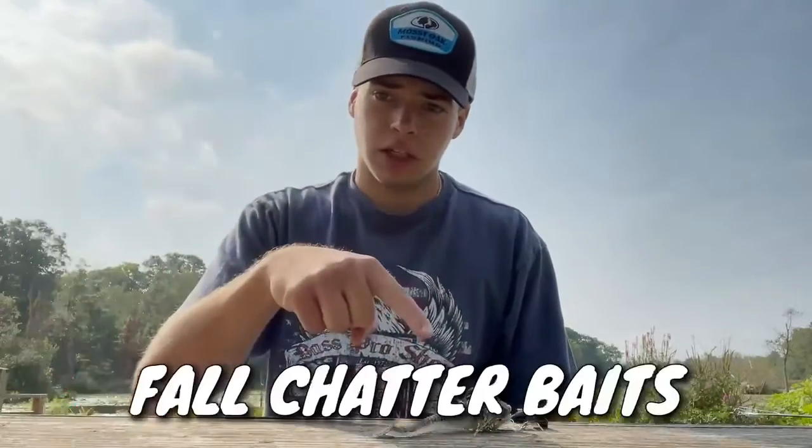Welcome back to another episode of A&Fishing. Today we're going to be talking about the chatterbait. We're going to be doing a little tips and tricks on how you guys can catch more fish this time of year going into the fall and late summer.